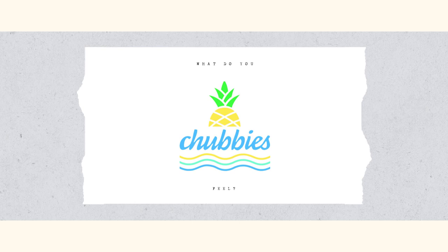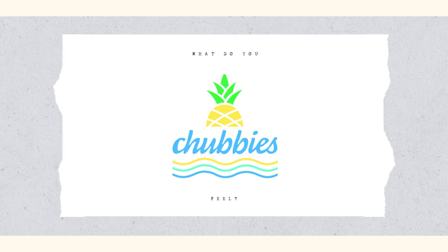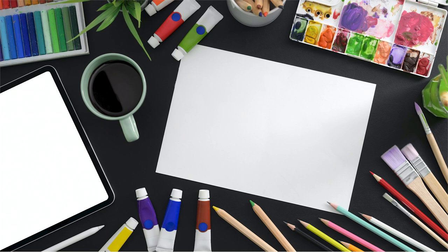Our next example is Chubbies. The brand Chubbies is known for their holiday wear and specifically their very short shorts. They use colors to symbolize the beach with blue and yellow — yellow like a pineapple or sandy beach, and blue representing the color of the sea. The brand attracts customers who enjoy a laid-back lifestyle, especially while on vacation. Different color combinations can spark different emotions, and when thinking about your own brand, there is no right or wrong answer.